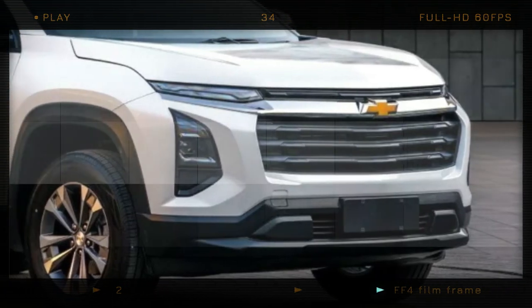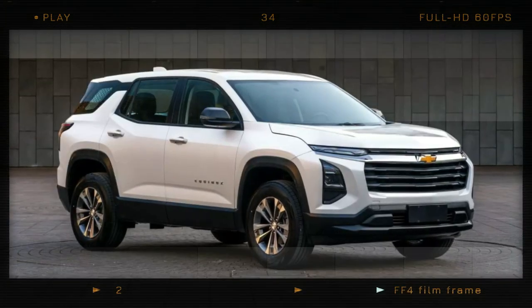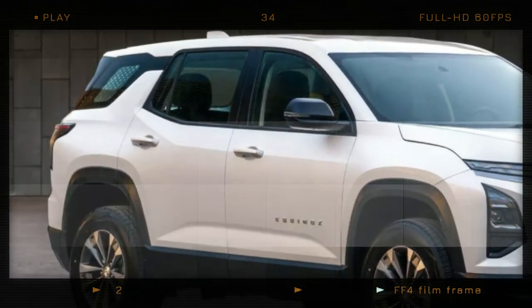Moving to the side of the vehicle, you'll notice muscular and squared-off wheel arches covered in plastic body cladding. The overall bodywork is sculpted and the windows have been redesigned, with the third-quarter glass area flowing into a chunky C-pillar.